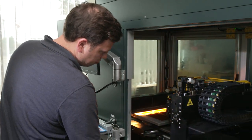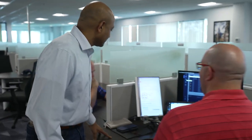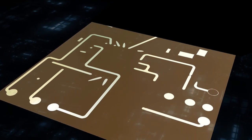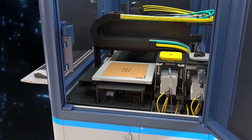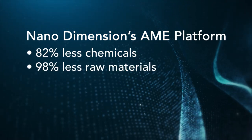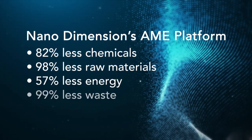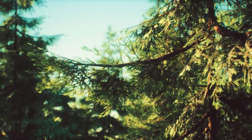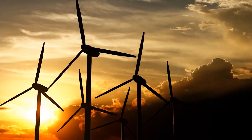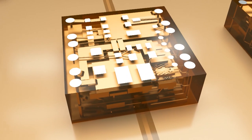Nano Dimension has developed a method of producing a part virtually within hours of the concept, using deep learning, artificial intelligence, and technology from a variety of industries and partners. They produce electronic parts using green techniques — without hazardous chemicals, without waste treatment — achieving 82% less chemicals, 98% less raw materials, energy use down 57%, and 99% less waste. Nano Dimension's commitment to going green contributes to reaching net zero emissions by 2050; environmental manufacturing is in this company's DNA.